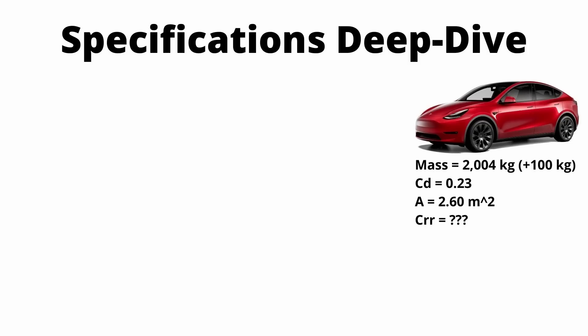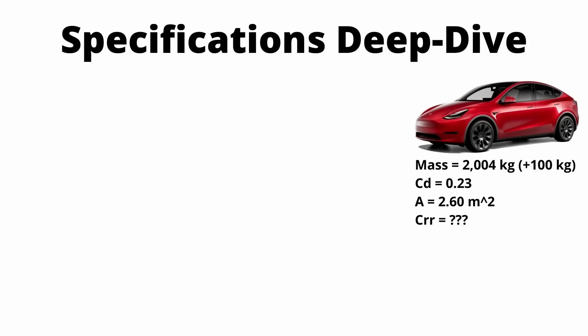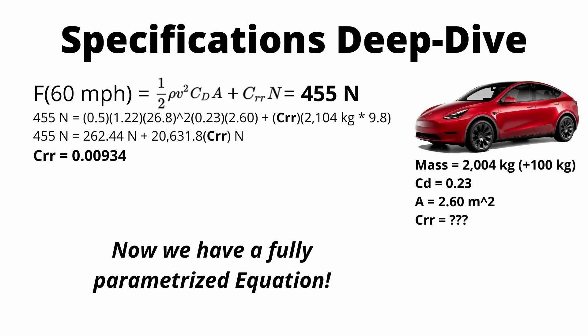We know the basic specifications of the Model Y: a coefficient of drag of 0.23, an estimated frontal area of 2.6 square meters, and a mass of 2004 kilograms. Making the unknown the coefficient of rolling resistance and doing all the math, we get a coefficient of rolling resistance equal to 0.00934. This value is spot on — it's really close to the 0.01 figure that a lot of people quote.